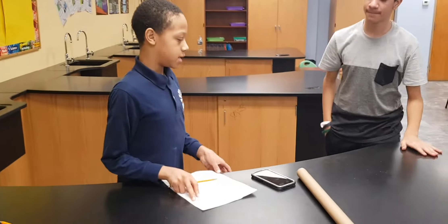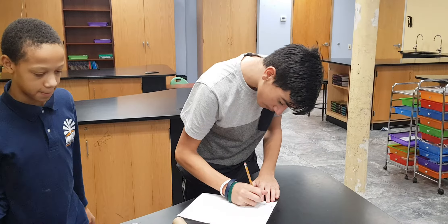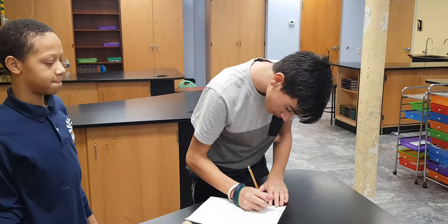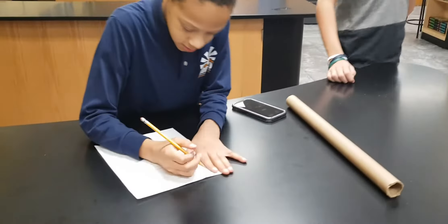May you write your name? There you go. As you can see, he used his right hand to write his name.